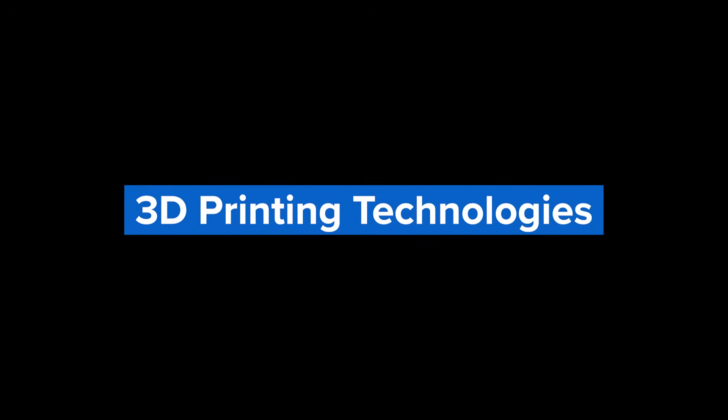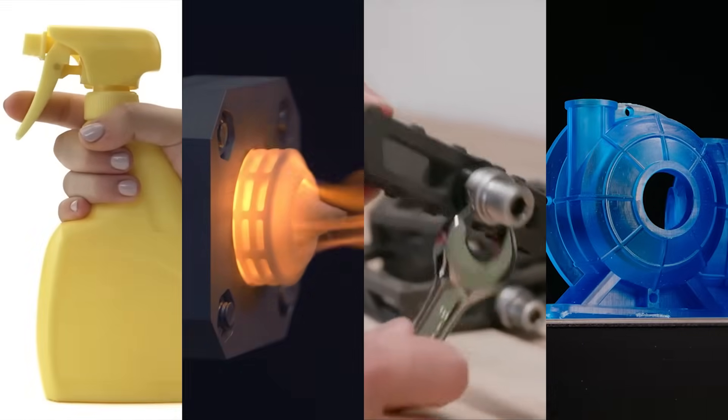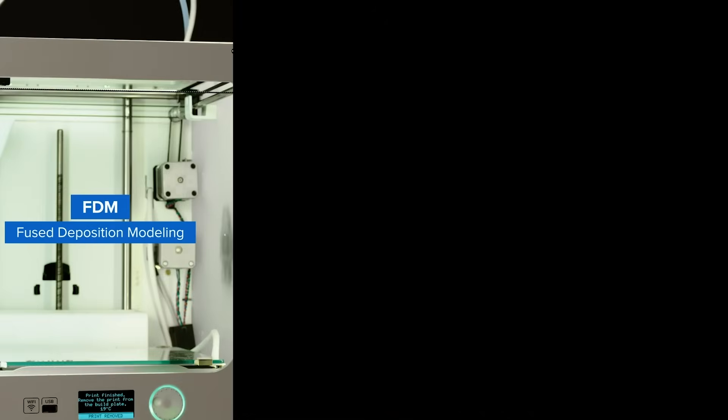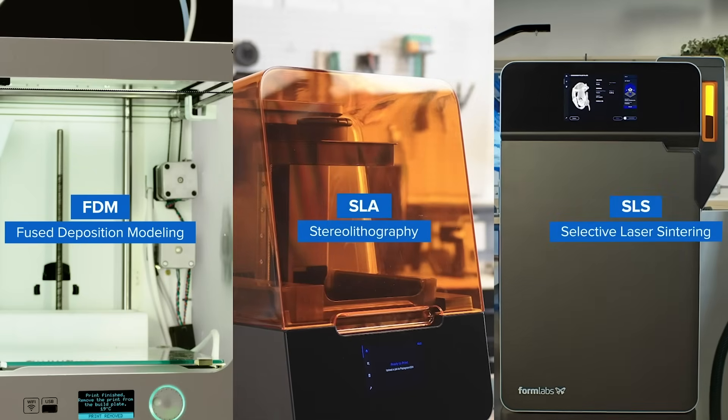While there are 3D printers that can print metal, wood, and concrete, the most common type of 3D printers print plastics. The three most established plastic 3D printing technologies are fused deposition modeling, or FDM, stereolithography, or SLA, and selective laser sintering, or SLS.